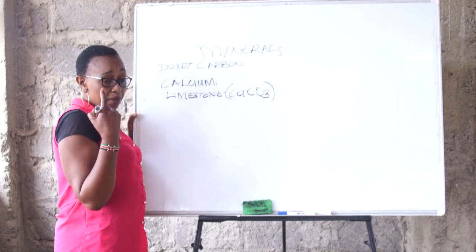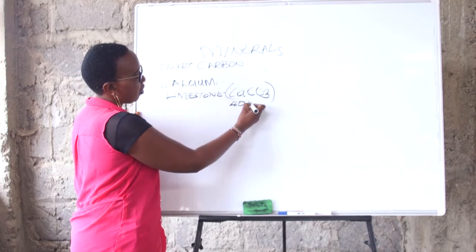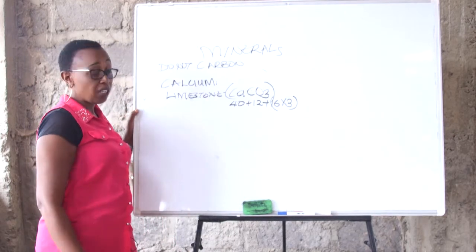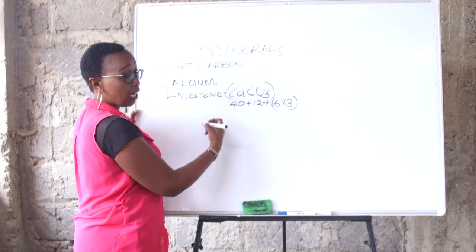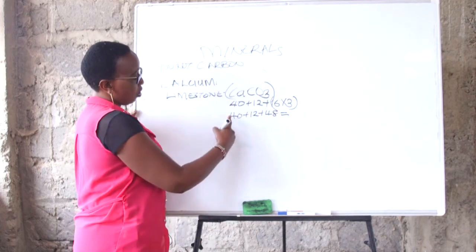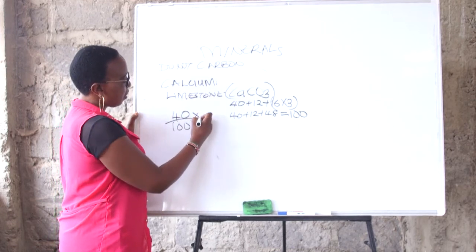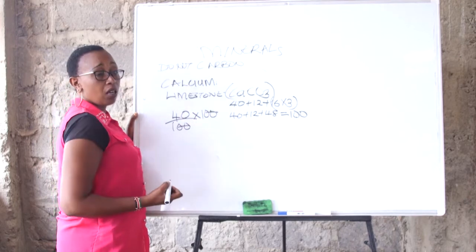From chemistry, the atomic mass of calcium is 40, the atomic mass of carbon is 12, and the atomic mass of oxygen is 16 multiplied by 3 (which gives 48). This is how you calculate the amount of calcium in calcium carbonate. The atomic mass of calcium carbonate is therefore 40 plus 12 plus 48, which equals 100. So if you want to see the amount of calcium available, you do 40 divided by 100 times 100.